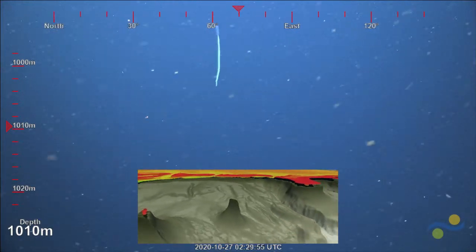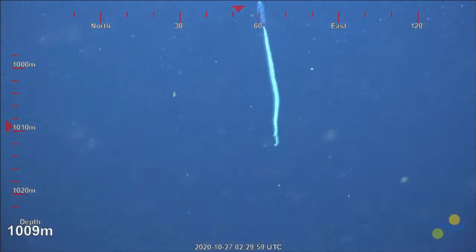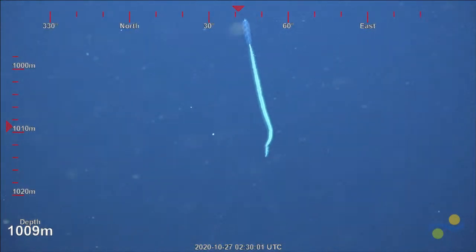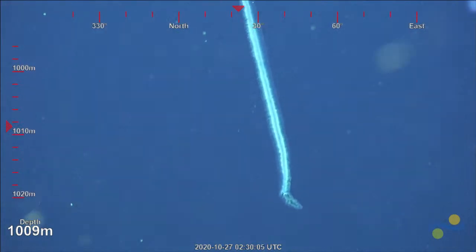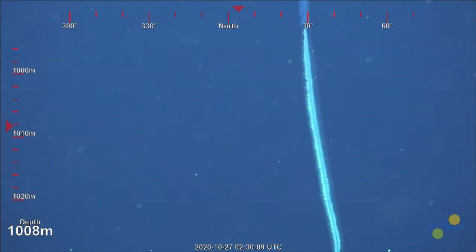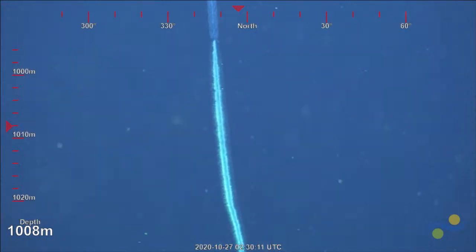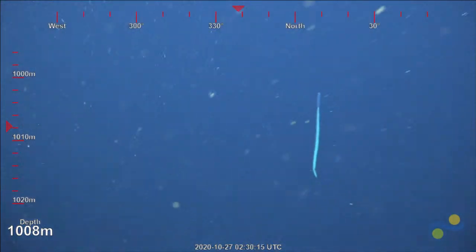It looks like we have a Physonect siphonophore in front of us here. Not quite close enough yet to see what it is, but it looks Apolemia-ish because the siphonsome — the tail — is fuzzy looking and it doesn't have a clear white or clear brown coloration to it.